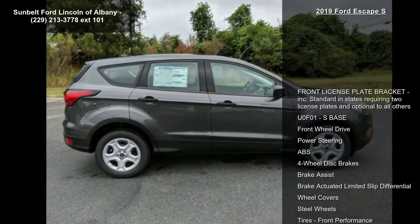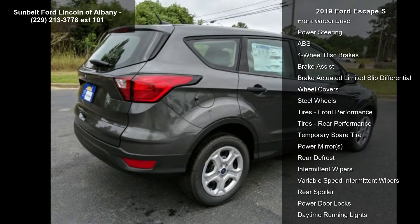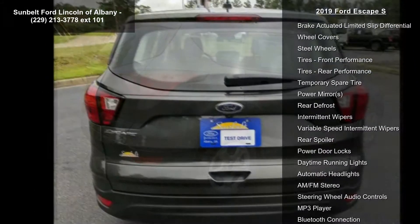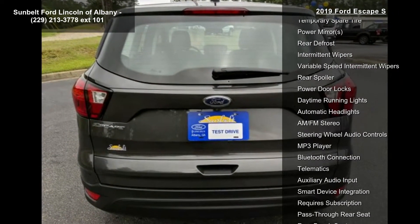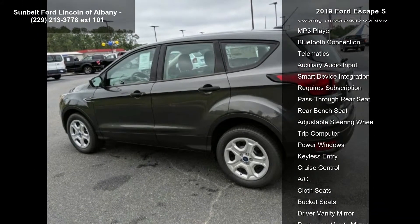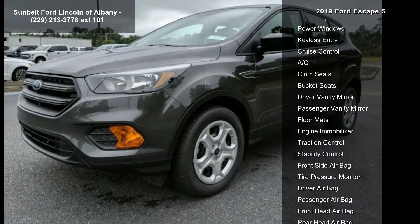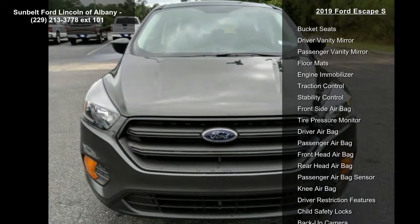Enjoy these notable features: front license plate bracket included, standard in states requiring two license plates and optional to all others. U0 F1, S-Base, front wheel drive, power steering, ABS, four-wheel disc brakes, brake assist, brake actuated limited slip differential, and wheel covers.